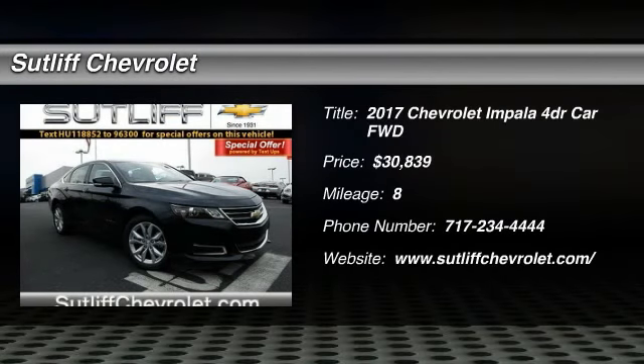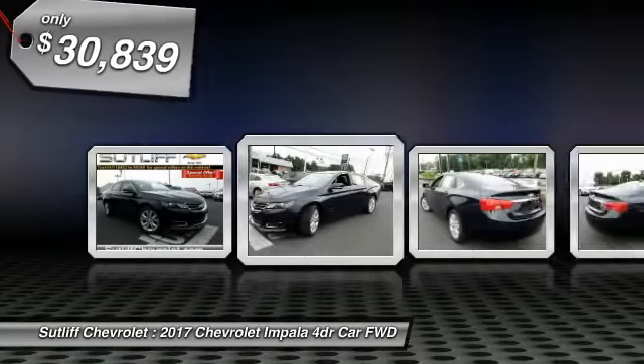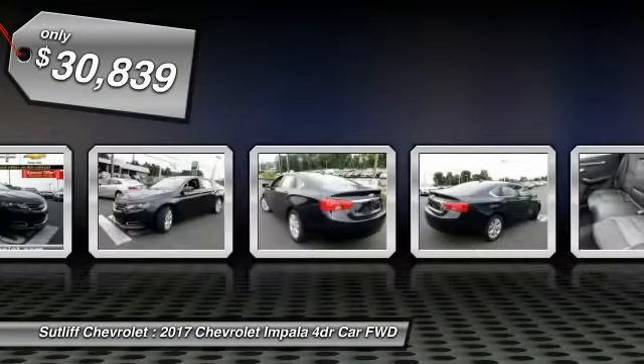2017 Impala. The Impala has been one of America's favorites for over 50 years. Enough said. And is priced below $35,000.